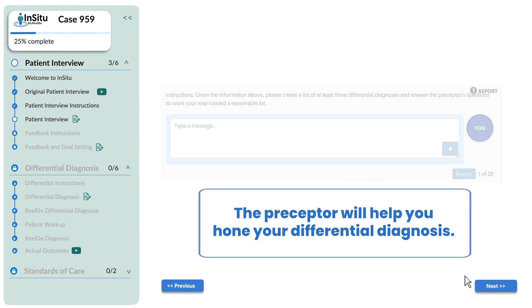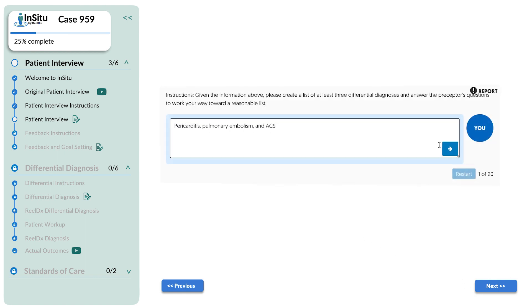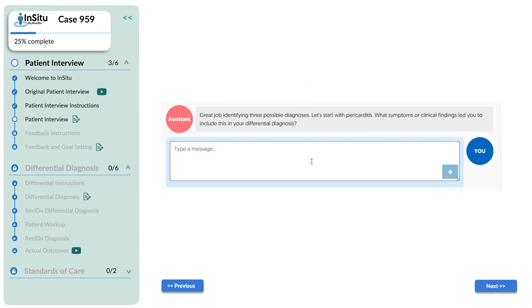The preceptor will help you hone your differential diagnosis. Pericarditis, pulmonary embolism, and ACS. Great job identifying 3 possible diagnoses. Let's start with pericarditis.